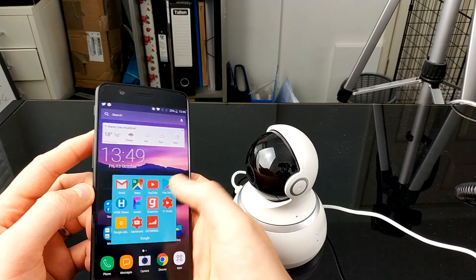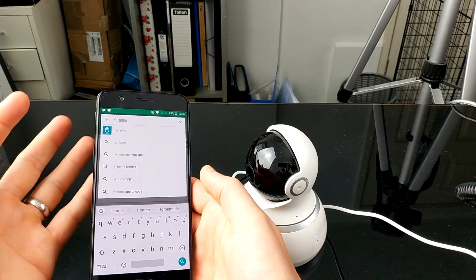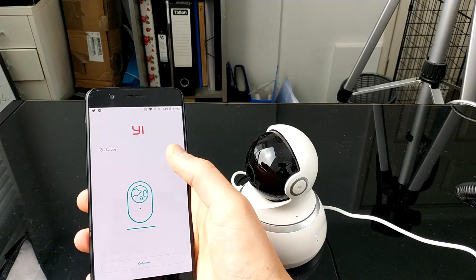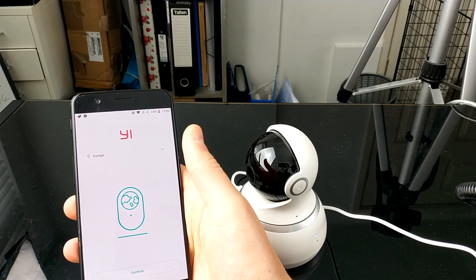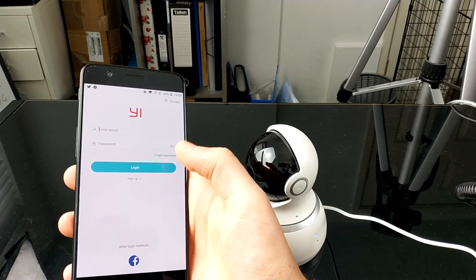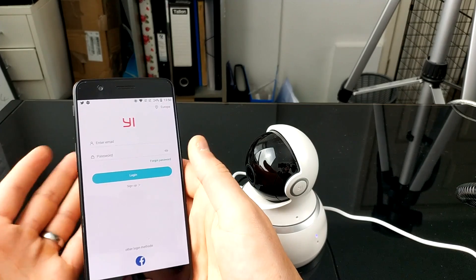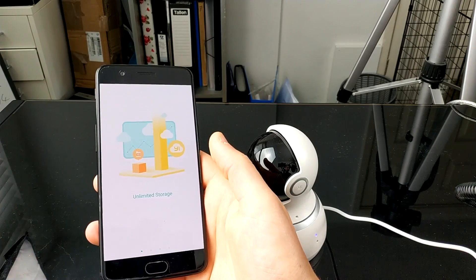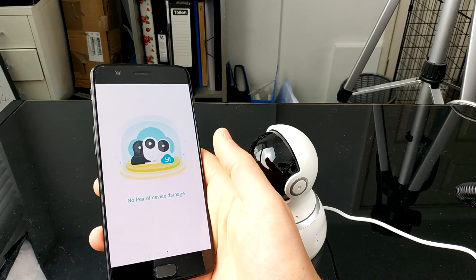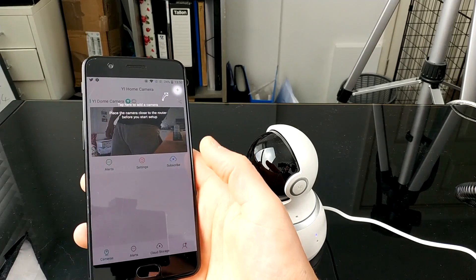The first thing you're going to want to do is download the app that comes with the product, which is called Yi Home. Once you install it and it loads up, you need to go through and set your location — whether it's the States or Europe. Then you've got to enter an email address and a password, so you go to sign up. When you're logged in it gives you different things the app can do: unlimited storage, encrypted uploading, no fear of device damage, and Yi Cloud puts your mind at rest.